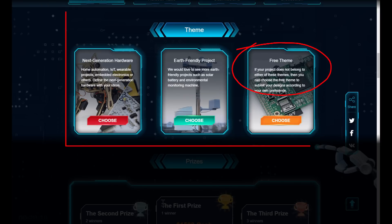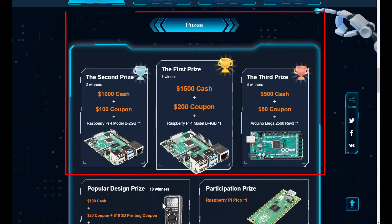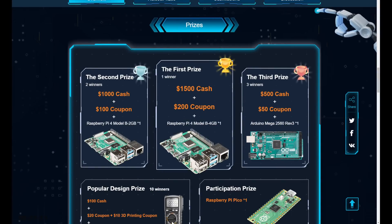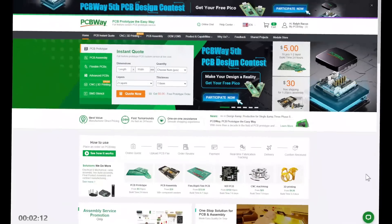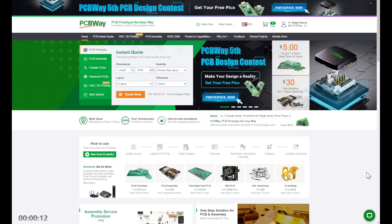There are two specific themes: next generation hardware — home automation, wearable stuff — or earth-friendly eco-type projects. If your project doesn't fit either, there's a free theme where you can do whatever you like. First prize is $1,500 in cash plus a $200 coupon. Have a look at the submissions already on the page — the quality is high. Get your project in by end of December 2022.